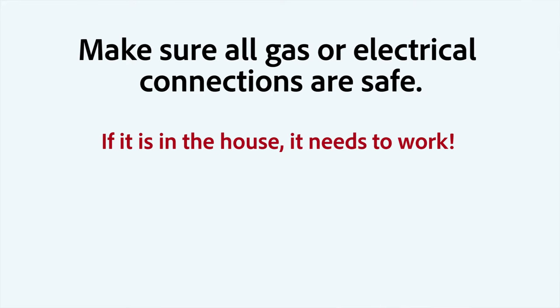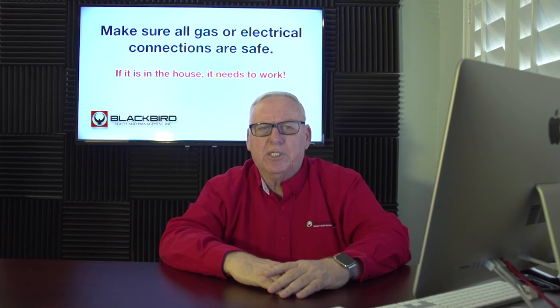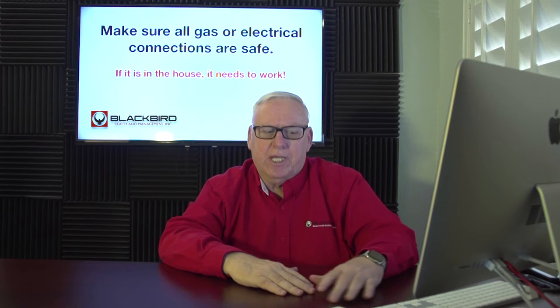Tip number two: make sure that all your gas connections and electrical connections are safe. Look at each outlet and see if there's any burn marks by the outlet. A burn mark means there's a problem with that outlet and you might want to have an electrician check it. If you smell gas, there's probably gas there, so get a plumber to come out and check all the gas connections, or call the gas company and they'll help you with it too.